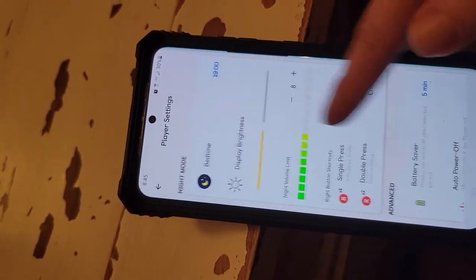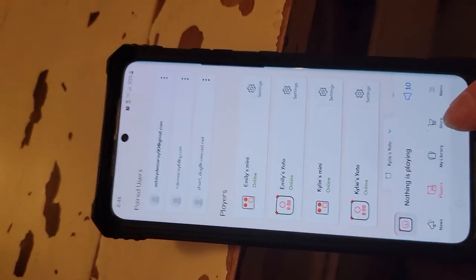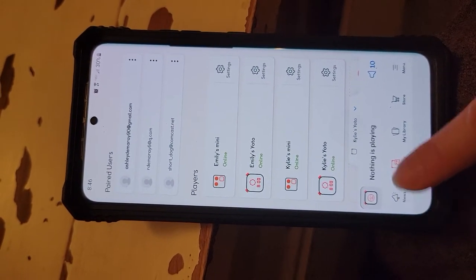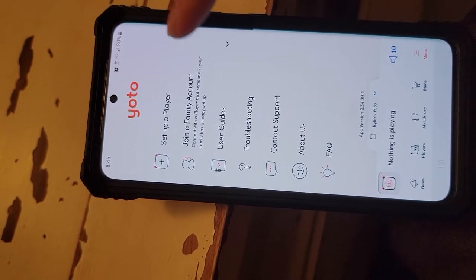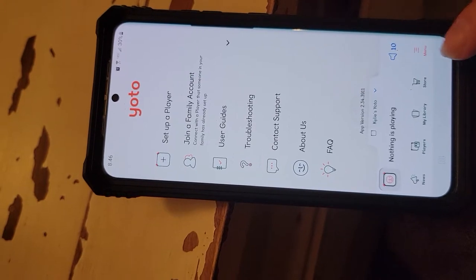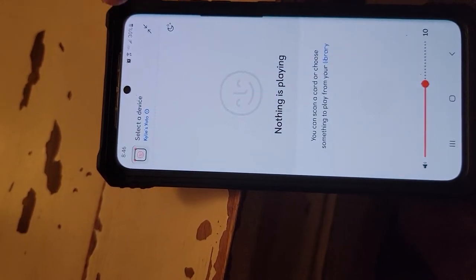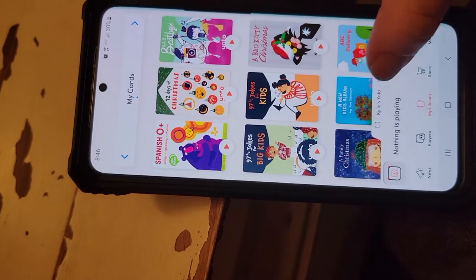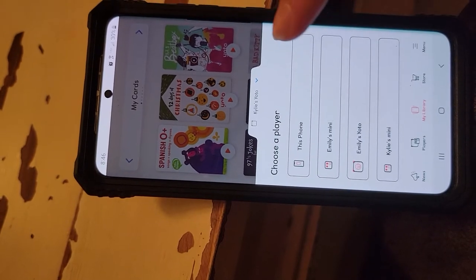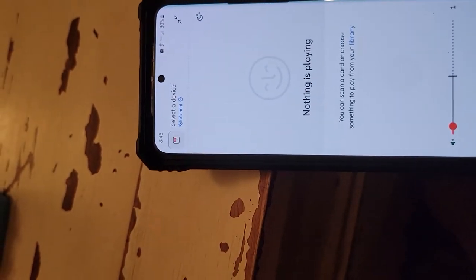You can see the different registration codes. You can go to the news section and a slightly easier menu — that's how you can set up a player or join a family account. It has user guides and troubleshooting right here. I'm going to make sure I don't do this on the one that's in my kids' room because they are sleeping. You can push play and it will show you what's playing.